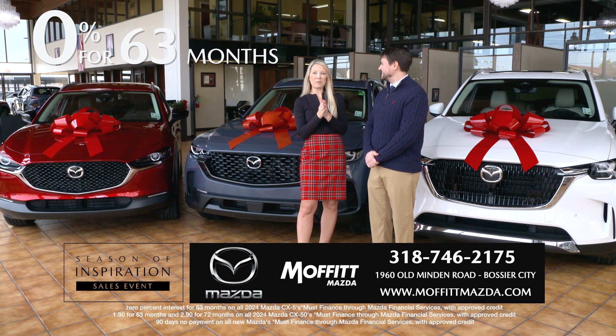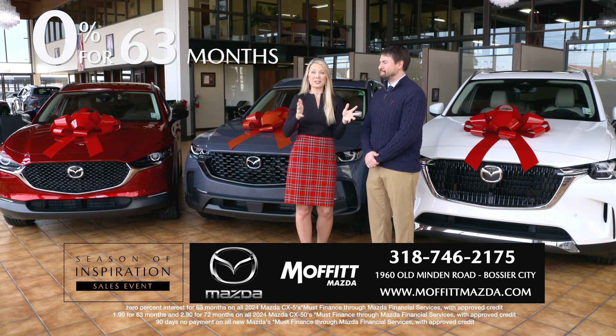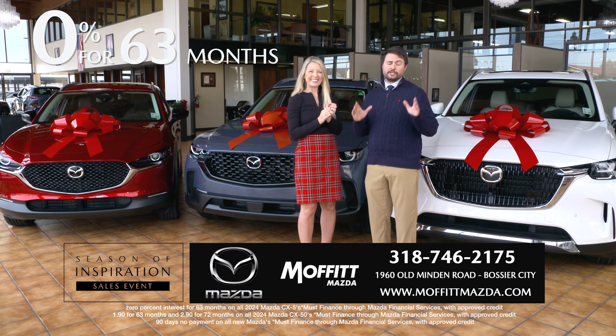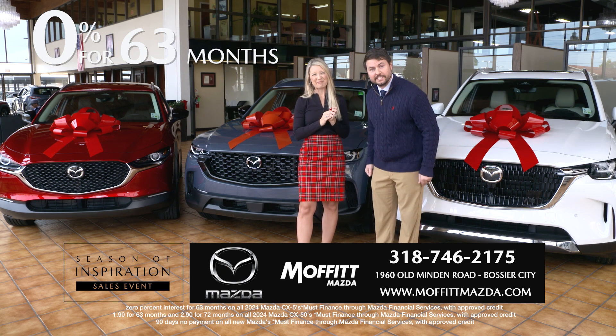Hi, everyone. We're here at Moffitt Mazda where we have an amazing amount of inventory. In fact, a big truckload full of Mazdas just pulled up here at Moffitt Mazda. You need one of these under your tree. Guys, we know you can't pan the camera over there, but Chrissy's right — we got a truckload of them out there right now.